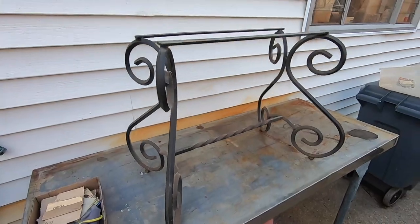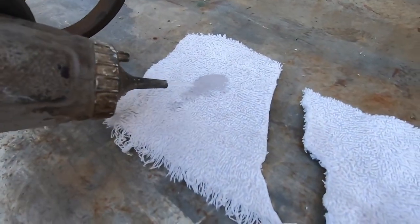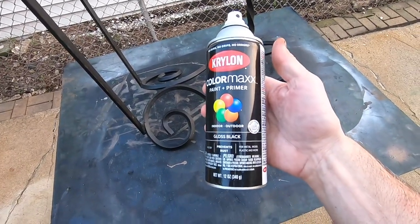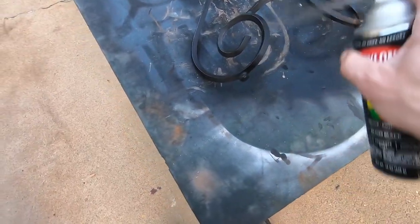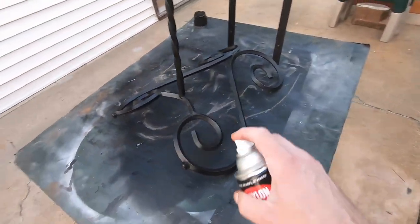I decided to use the metal base, so I cleaned off the rust with some fine sandpaper, then cleaned it off using paint thinner. I then gave it a couple of coats with this Krylon paint and primer. I've been noticing that my Rust-Oleum spray seems to clog quite a bit, so I'm switching over to Krylon to see if there's any difference.